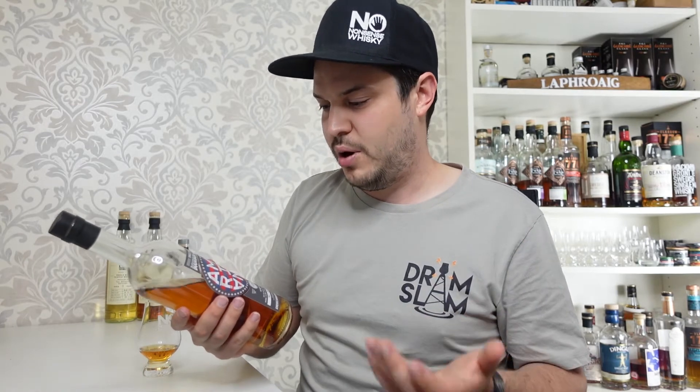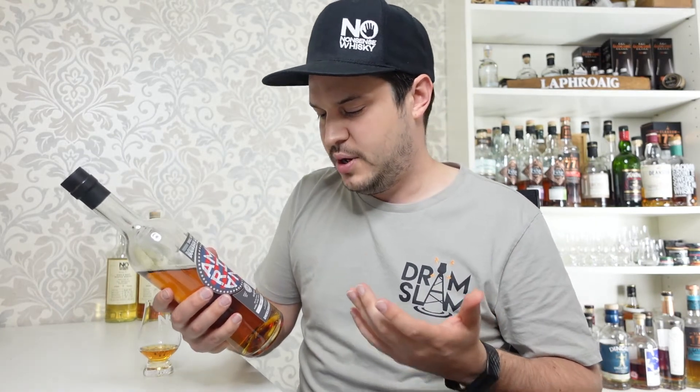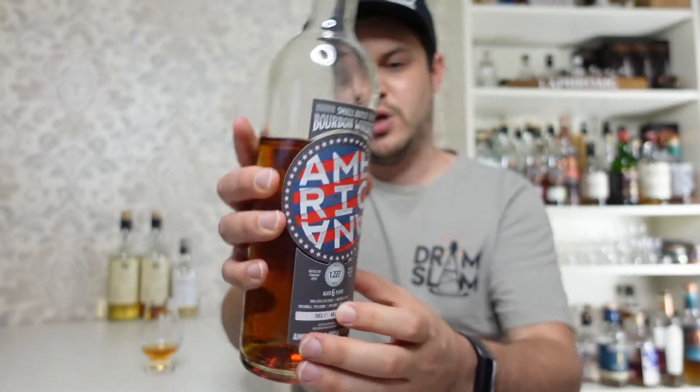Americana is a new UK-based company, and what they're going to be doing is bottling interesting whiskeys from the Americas under the Americana label. We have the Small Batch Bourbon Whiskey, and they're going to be releasing a single barrel wheated bourbon and a single barrel rye of differing proportions. They're at the moment going to be available only through the Somerton Club, though I'm not sure if you need to be a member to buy them. There'll be a link in the description so you can check them out when they're released.